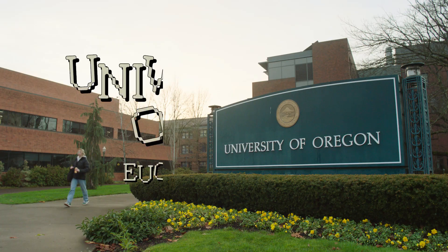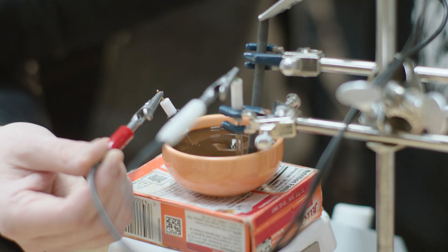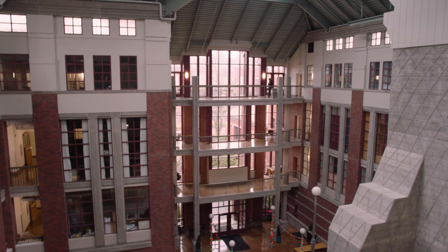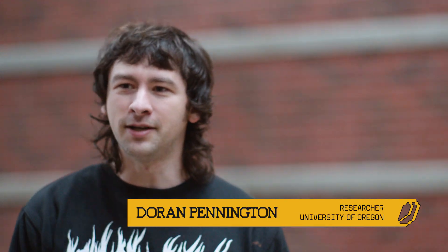We're going back to school. We're here in Eugene at the University of Oregon with Christopher Hinden and Doring Pennington. Today we're going to be working on a bunch of different experiments that are going to push the industry of coffee and the industry of beverage as a whole. We're in the Willamette Hall Atrium, where a bunch of different science buildings connect. There's a human cadaver lab in here somewhere. That is so cool.